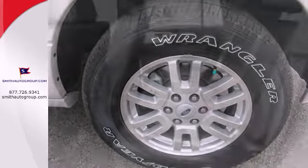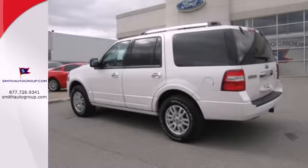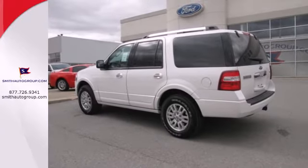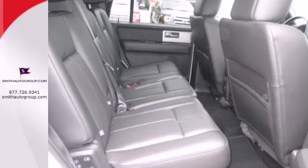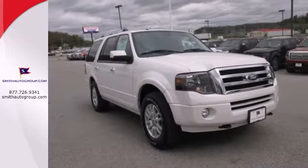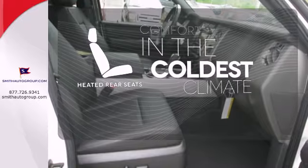You'll never worry with great safety features like anti-lock brakes and stability and traction control. Instead, you'll enjoy every minute of your adventures with rear audio controls, parking sensors, keyless entry, adjustable pedals, and fog lamps. The heated rear seats keep your passengers as comfortable as you.